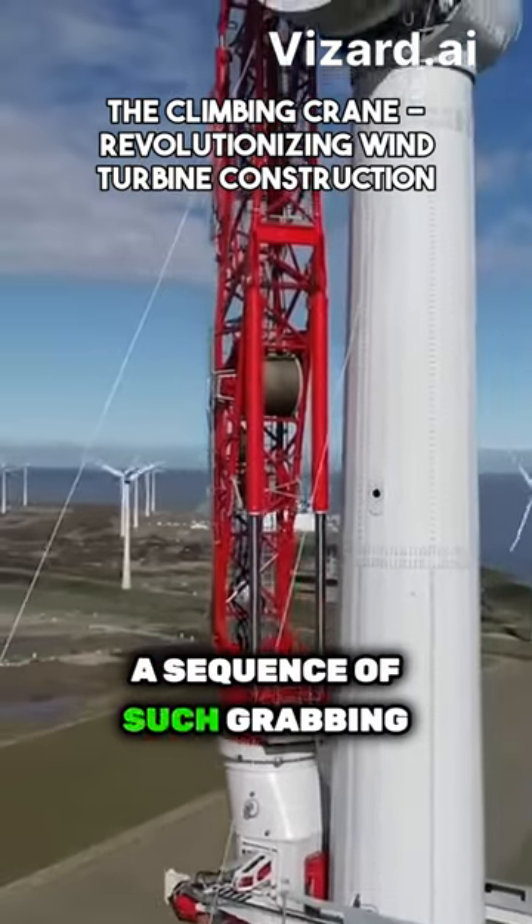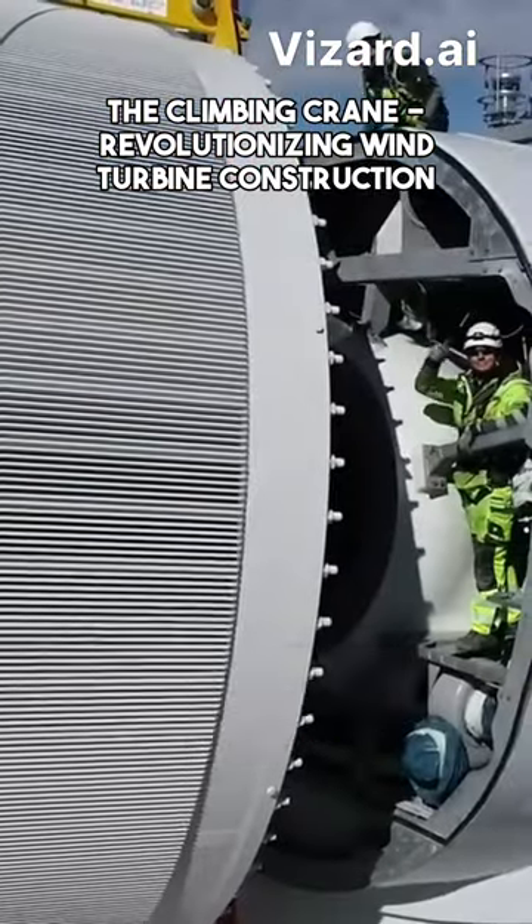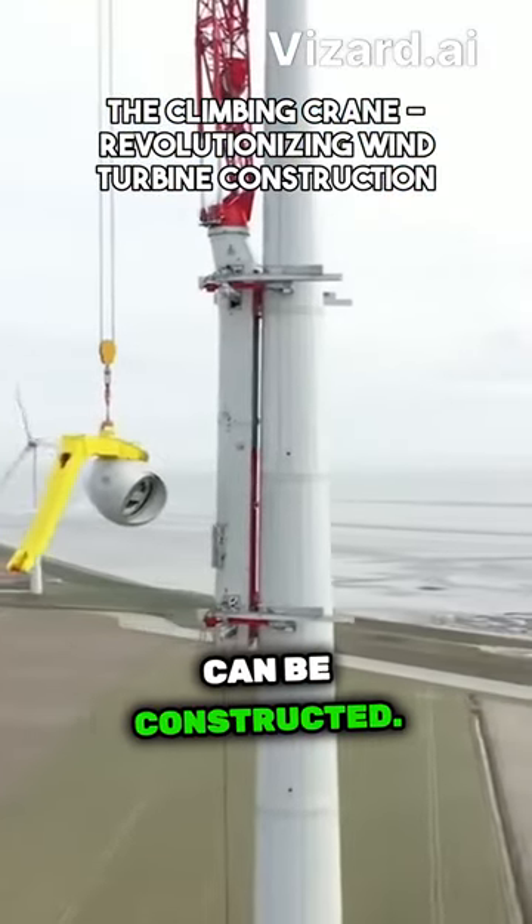In a sequence of such grabbing and hoisting moves, an entire wind turbine — including the tower, nacelle, rotor, and blades — can be constructed.